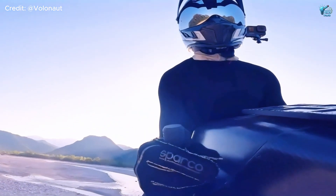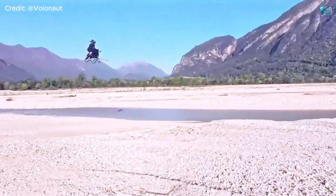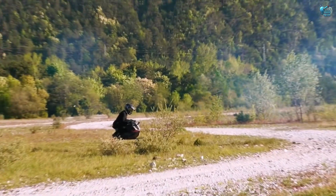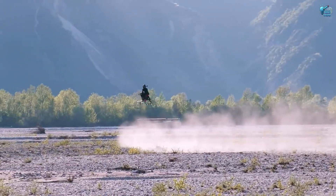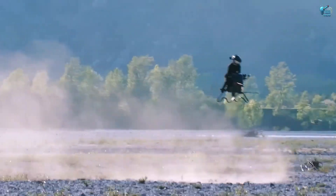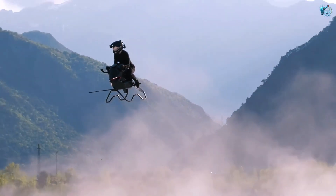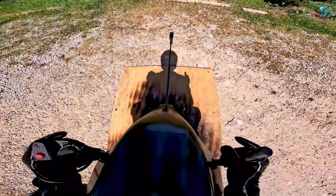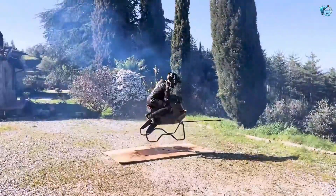A real-life Star Wars speeder bike that hovers. Imagine straddling a futuristic motorcycle, not on wheels, but on powerful jet props that lift you off the ground. The Volonaut air bike is exactly that — designed to hover and zip through the air at speeds up to 200 kilometers per hour, offering a truly immersive, exhilarating ride.